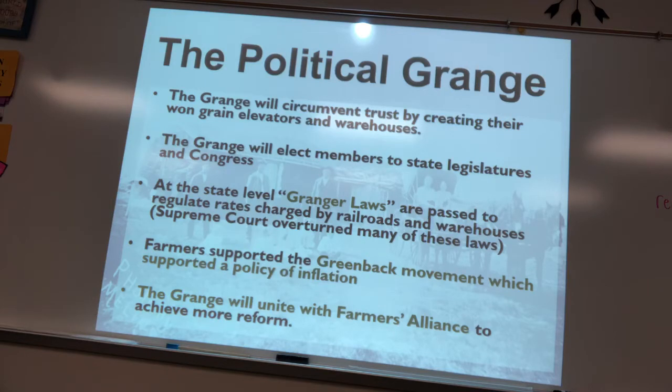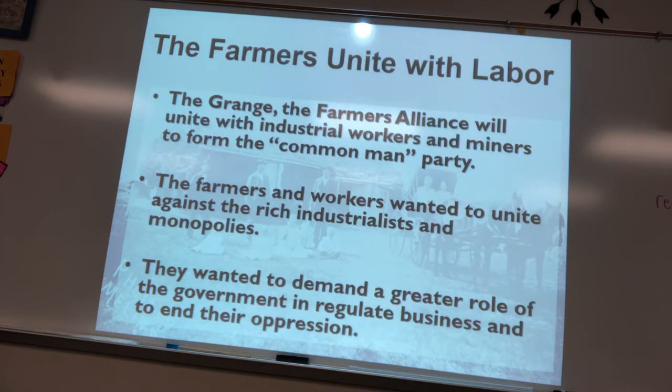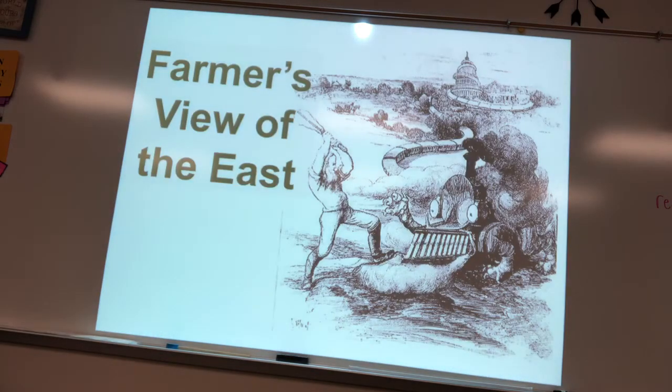Other groups aligned with the Grange included the Greenback Labor Movement, which wanted inflation to help labor, and the Farmers Alliance, which also wanted to regulate railroads and felt manufacturers were being protected by the government. A separate Colored Alliance existed due to segregation. The Grange, Farmers Alliance, and industrial workers like the Greenback Labor Movement all came together to form the Populist Party, demanding a greater role for government to help the people rather than business.